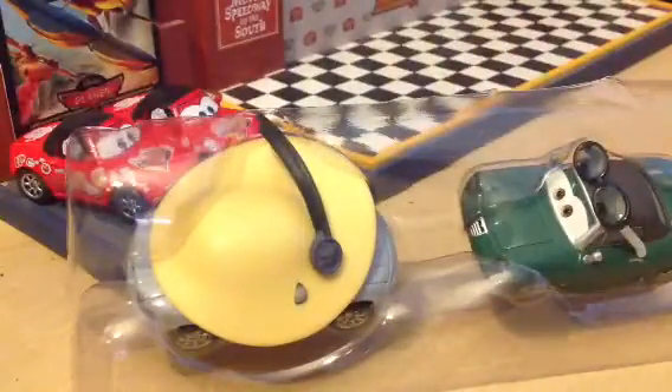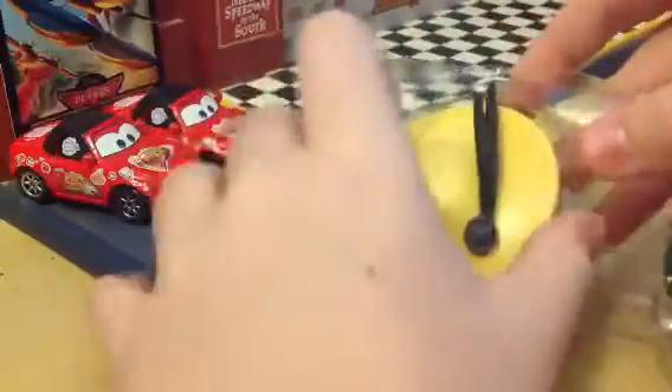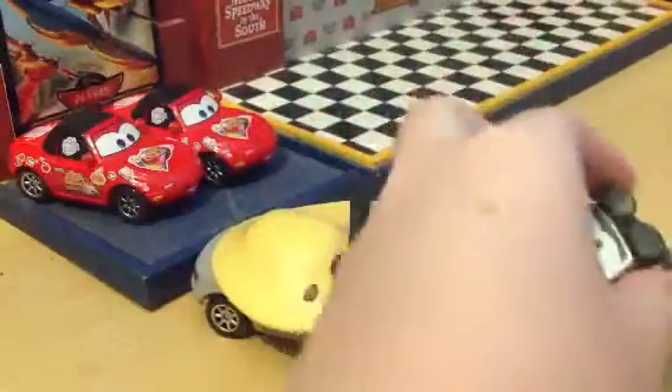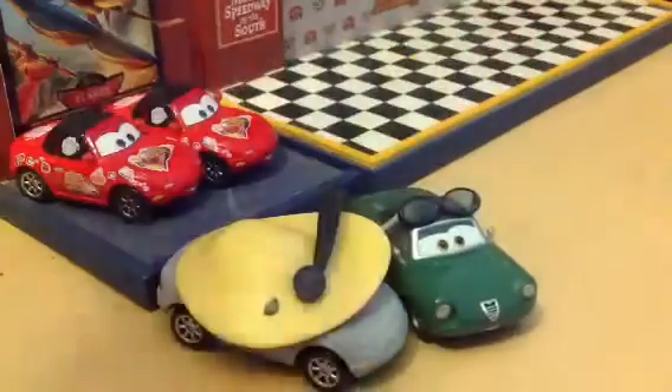I found this at Walmart today, and they're pretty cool. They had a couple of them. I've been looking for these for a while now. And these are 1:55 scale diecast, the original from Mattel, and have no paper stickers as well. So that's good.